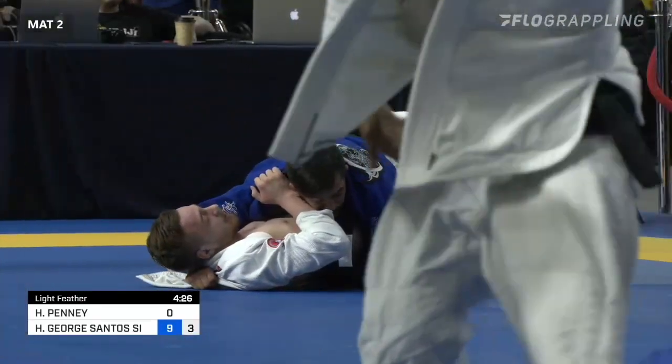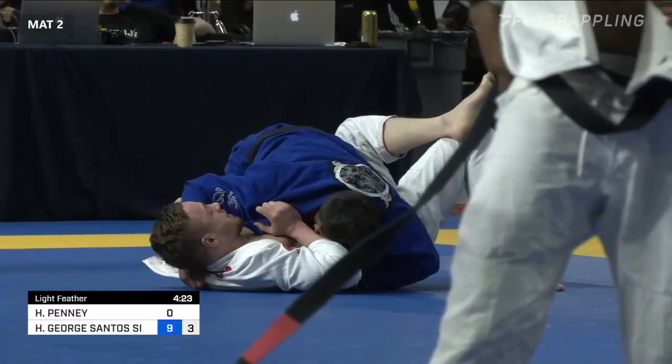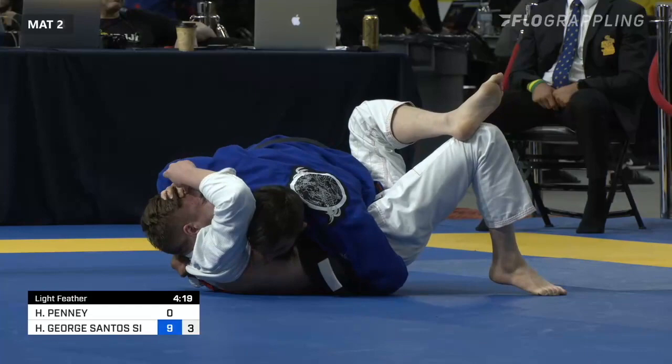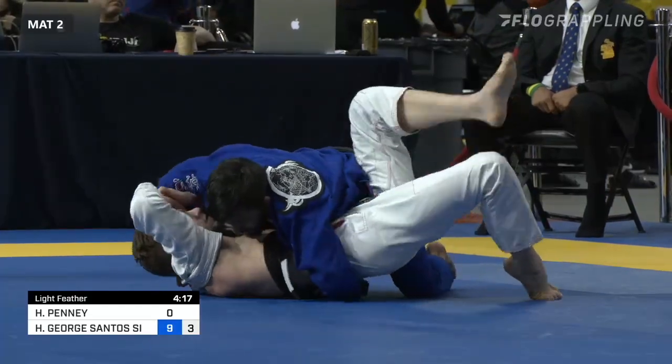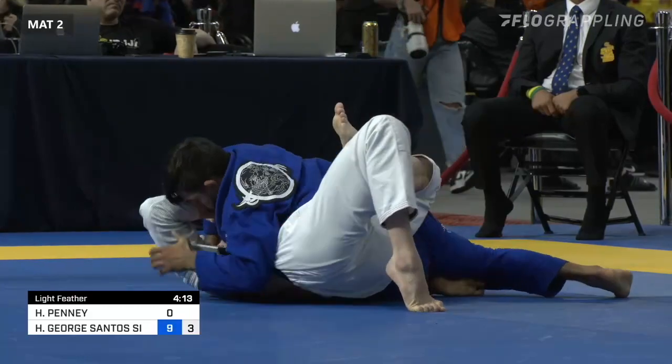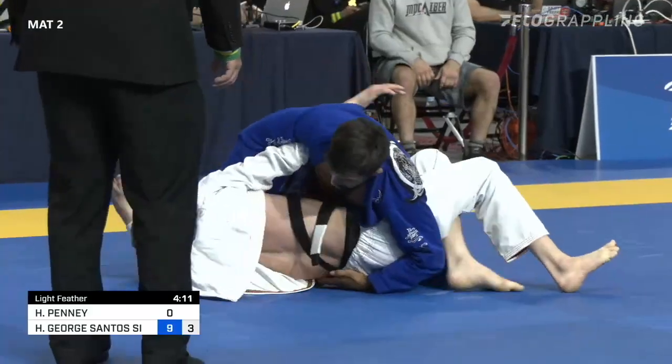Now he's got the power crossface — love the name of that — and he's got his left arm underhook underneath the lower back of Penny as well. He's not going anywhere from that position. It's going to be very hard to move. He's stifling the movement going away from him with the underhook, and towards him with the crossface.